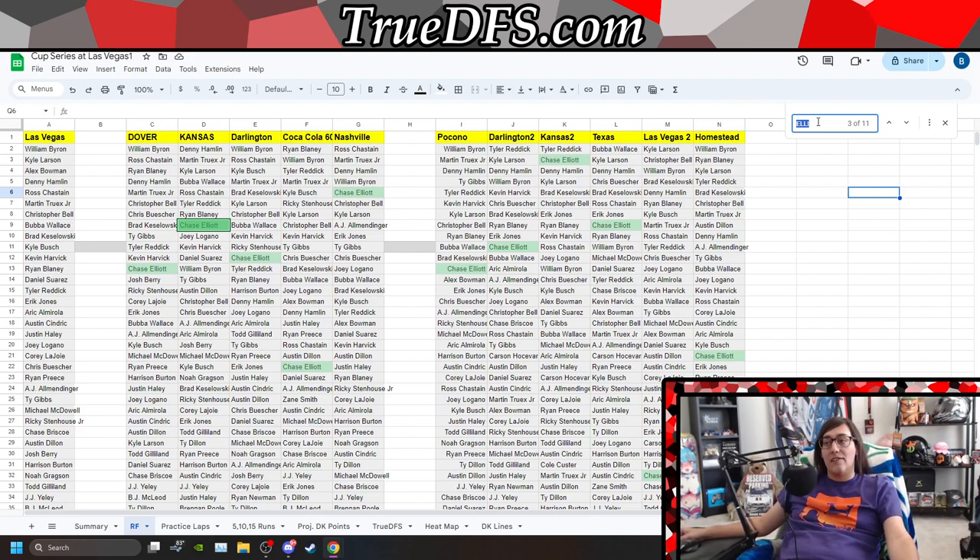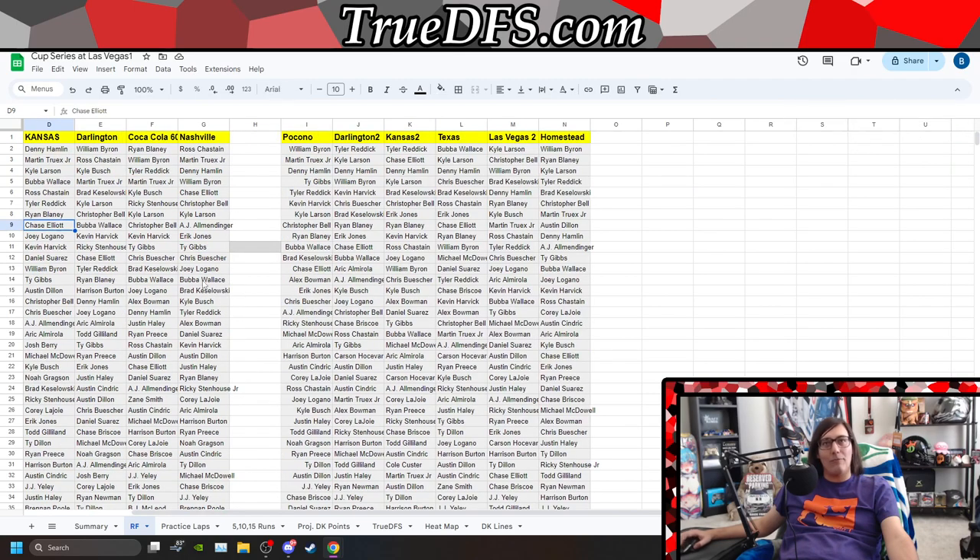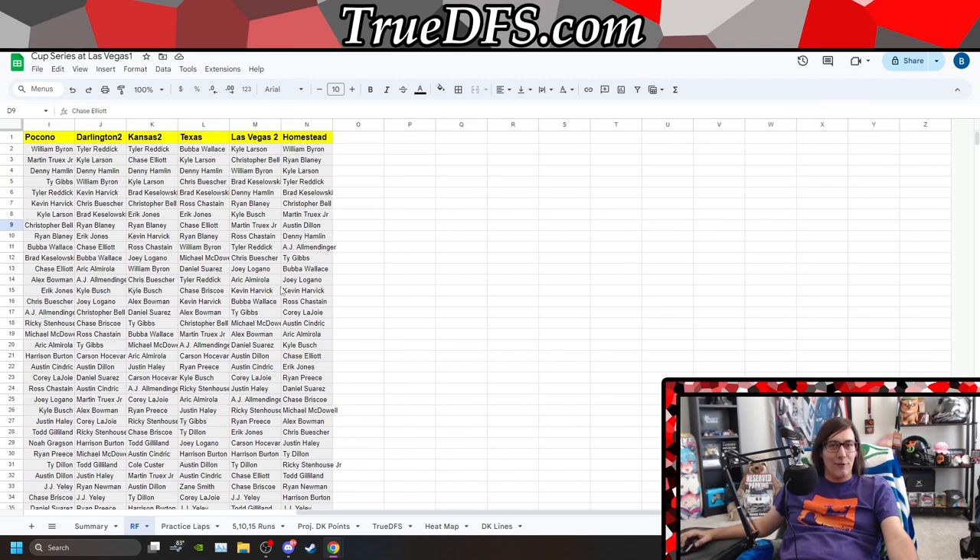Past that, this is my preview for Las Vegas. I'll be live for the Truck, Xfinity, and Cup Series race this weekend, and I'll have an Xfinity and Truck Series video out. Nothing should look drastically different from the end of last year's data. We shouldn't see anything drastically different from what this looks like.